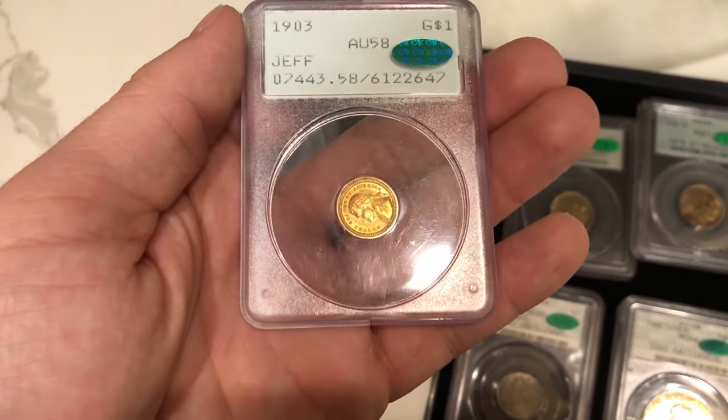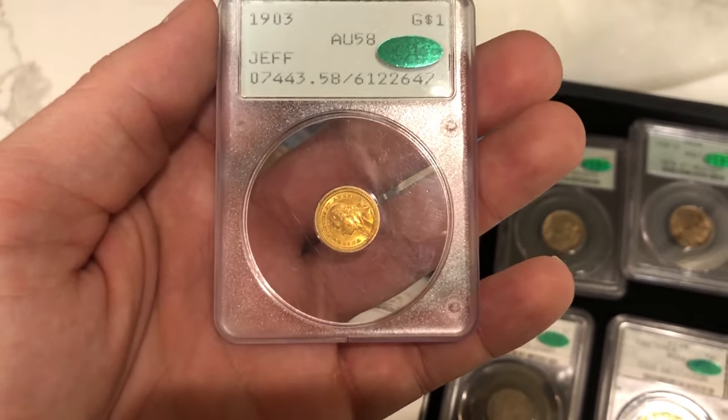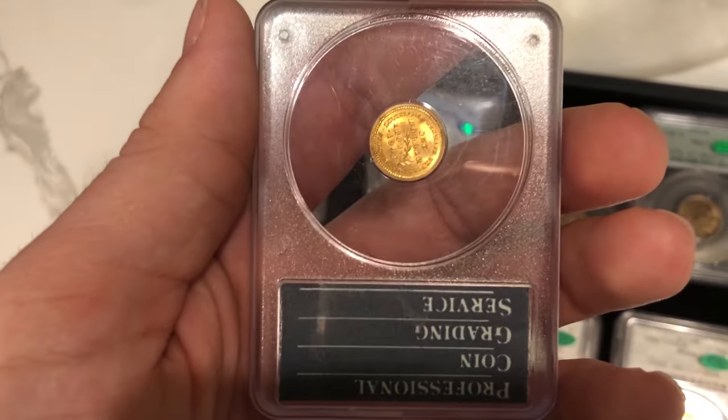We submitted this coin for a buddy of ours — a 1903 Jefferson gold dollar in a Rattler. I'm glad it stickered for him. It's nice and wholesome; it has a little wear on it, but nothing major for a mint state coin.